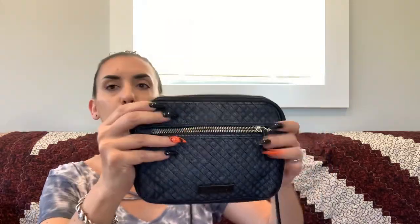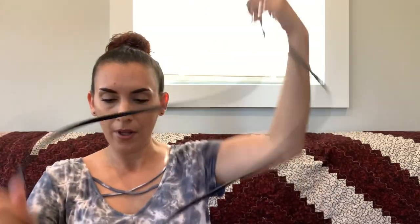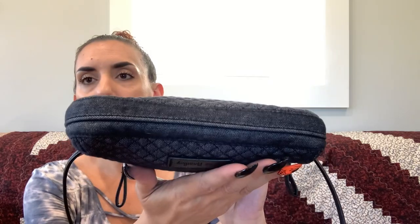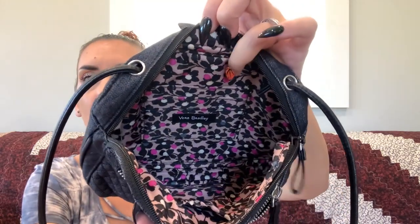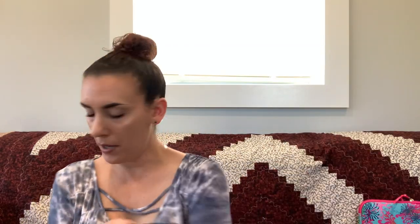Up next is a cute Vera Bradley — kind of a dark denim and faux leather crossbody. Someone had it knotted at the top to make it shorter, but you can unknot it. It's in really nice condition with a front zipper pocket, clean back, excellent corners. The interior has card slots and a slip pocket. Asking $30.